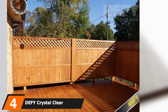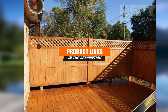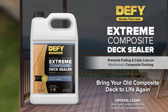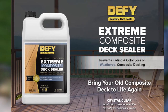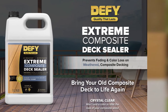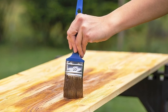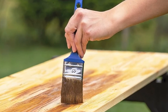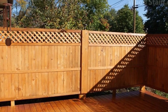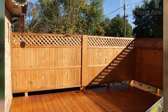Moving on to number 4 with Defy Crystal Clear Composite Deck Waterproofing Sealer. This product offers a few distinct advantages. First of all, the whole thing is water-based, meaning you don't have to worry about toxic fumes, toxic runoff, or any other environmental concerns, and it's much easier to clean up when you are finished. The advertising makes a big deal about the fact that it includes zinc — a metal that helps the deck resist both UV damage and mold and mildew. By keeping out more of the sunlight, this product creates an environment where mold and mildew cannot grow.